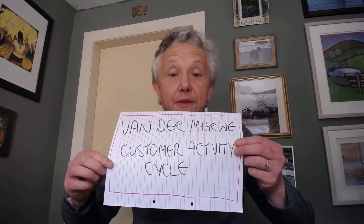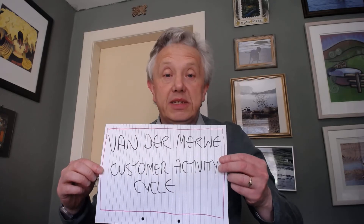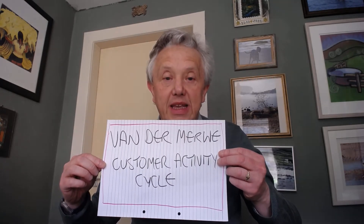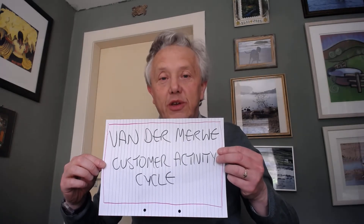Today we're looking at a really good customer service model, really straightforward and effective. It's from a lady called Sandra Fandemurwa and it is Fandemurwa's Customer Activity Cycle — three simple stages to help you be ready, able, and in the future able to work with your customers.